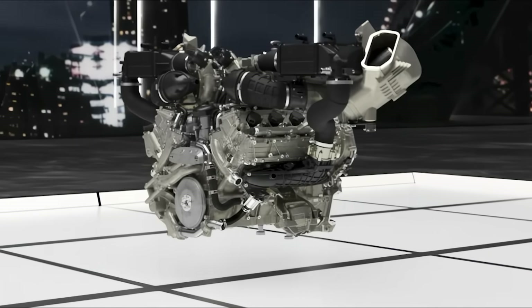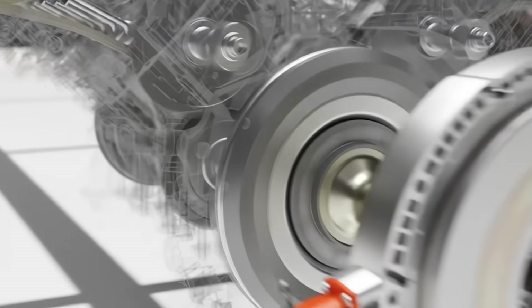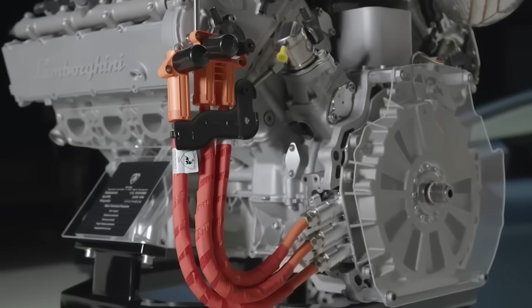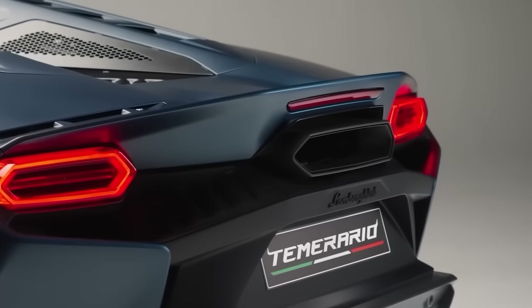Why are some of the world's most powerful machines shifting away from tradition? What makes this motor so special? And how did a forgotten design go from backroom blueprint to global breakthrough? Let's take a closer look.